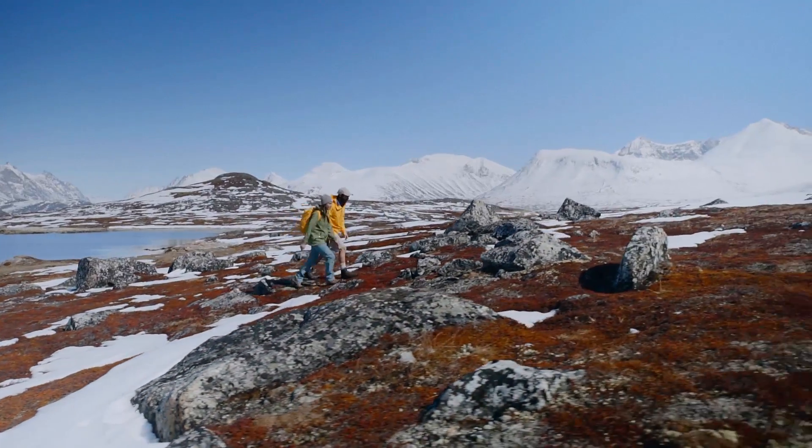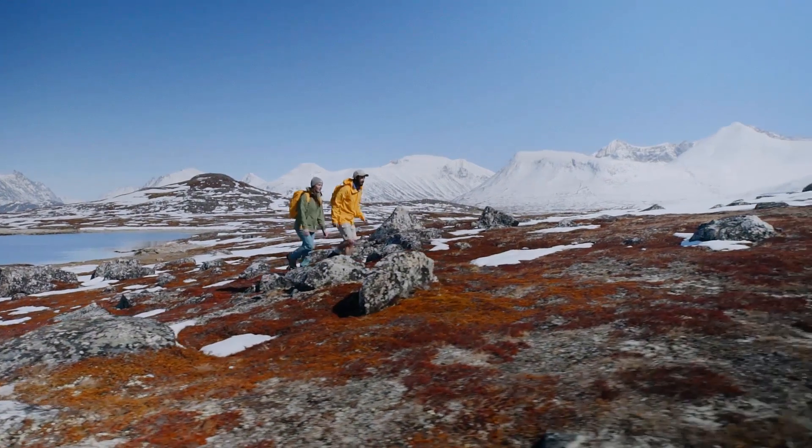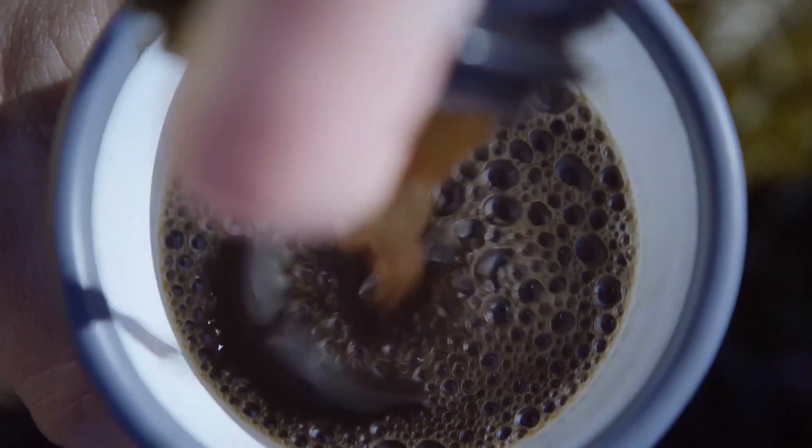With climate change, it's really important to understand what's happening with the meltwater — whether it's going to stay within the ice sheet and refreeze, or if it's going to run off and contribute to sea level rise.